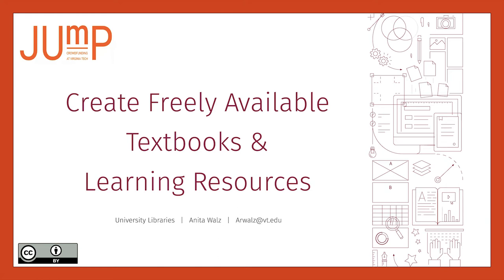The Create Freely Available Textbooks and Learning Resources campaign aims to help Virginia Tech professors and students utilize the benefits of open educational resources.